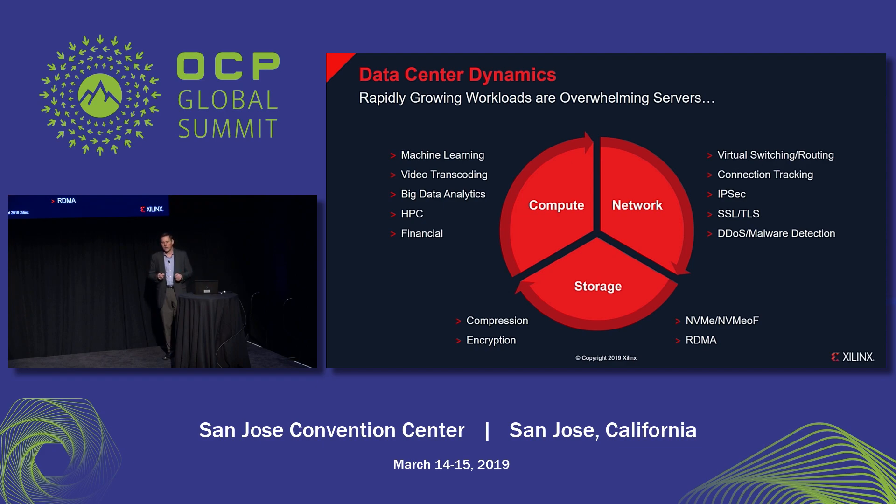Those need to be accounted for. On the compute side, everybody's aware of the tremendous amount of growth in compute applications like machine learning, video transcoding, big data analytics, database, high performance computing, and so on. What I want to highlight here is that there's also a big growth in workloads associated with storage and networking. With the rise of SDN and virtual switching functionality, more security being driven into servers, the workloads associated with networking are taking up more and more CPU cycles.